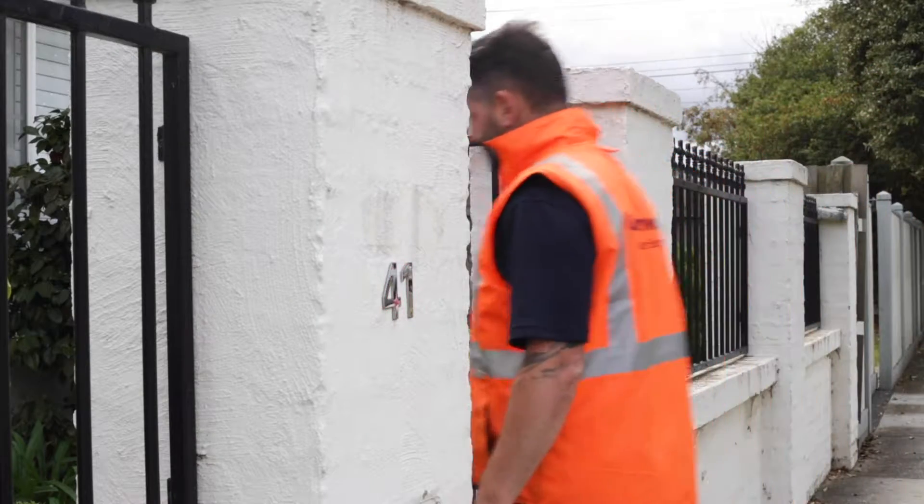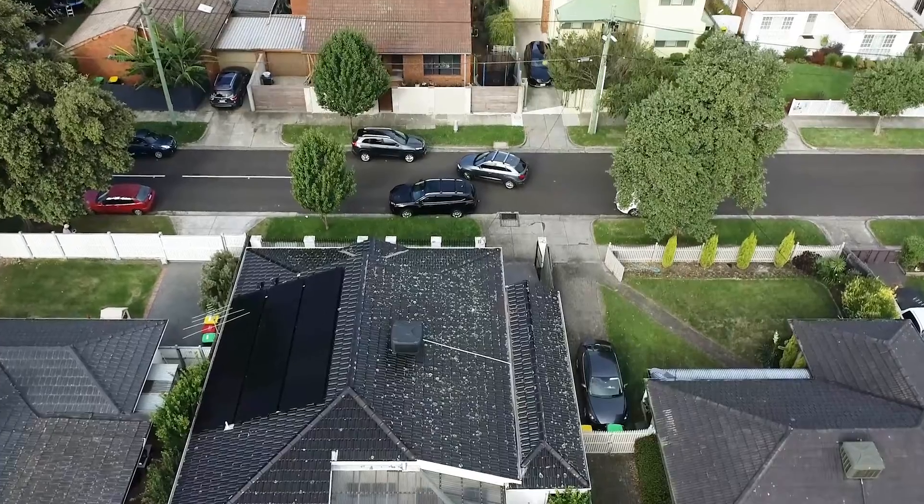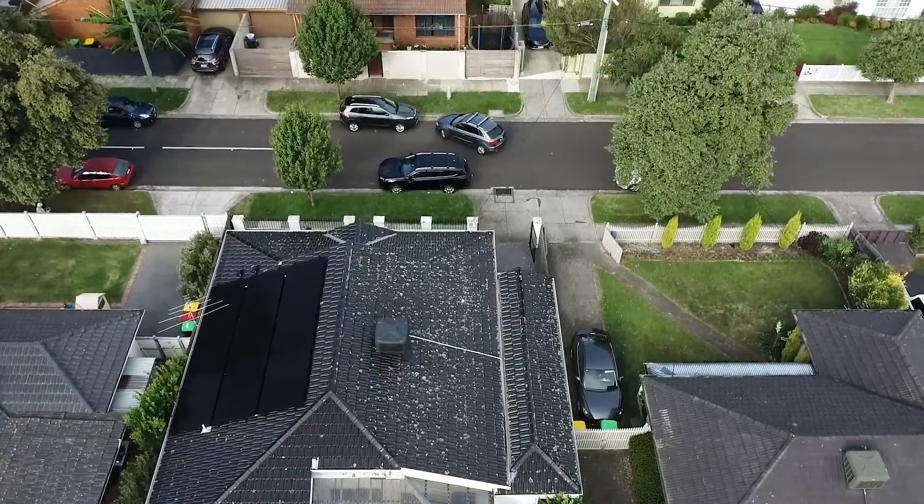Greenwood Solutions and Jorge and his family started dialogue in late December. With COVID and the complications there, we really kicked things off in around February when we were allowed back out. So it was good to finally come to site and meet him and his family and start the PV solar approach to how we could reduce their bills and lower their emissions.